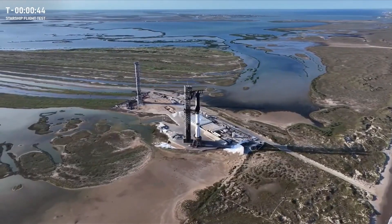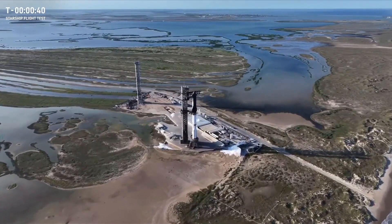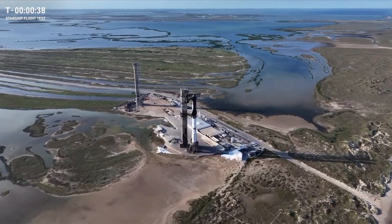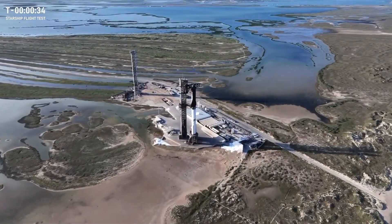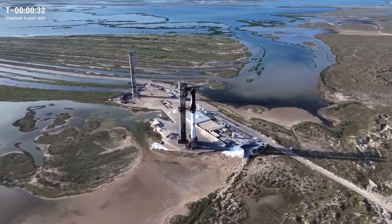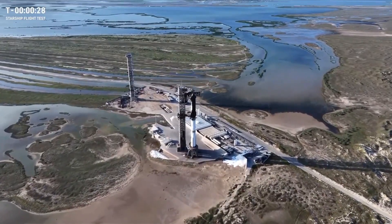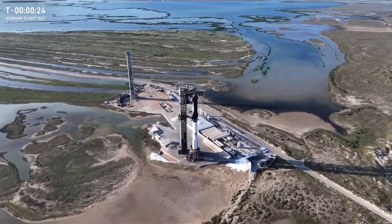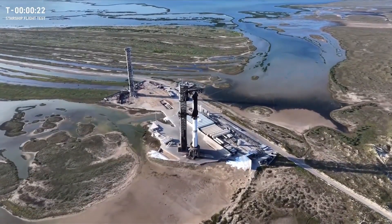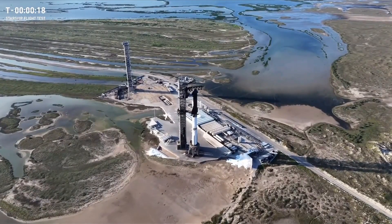Key moment to look at in 10 seconds, that T-minus 40. And we flew right through that. Flight directors go for launch. We're now T-minus 20 seconds until liftoff of Starship Flight 6.